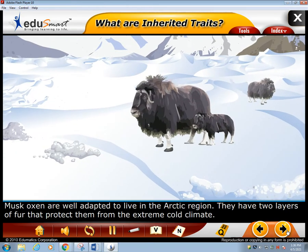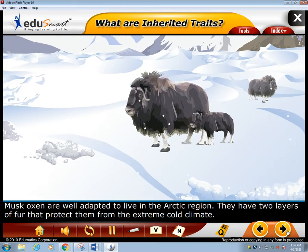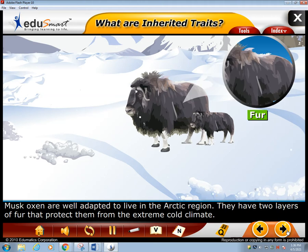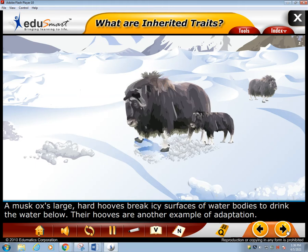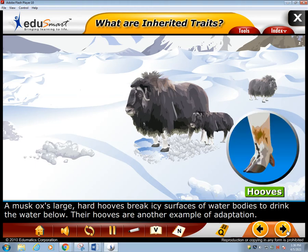Musk oxen are well adapted to live in the Arctic region. They have two layers of fur that protect them from the extreme cold climate. A musk ox's large, hard hooves break icy surfaces of water bodies to drink the water below. Their hooves are another example of adaptation.